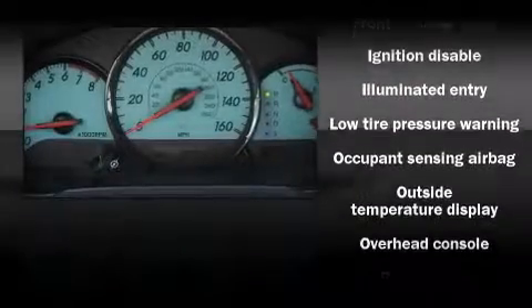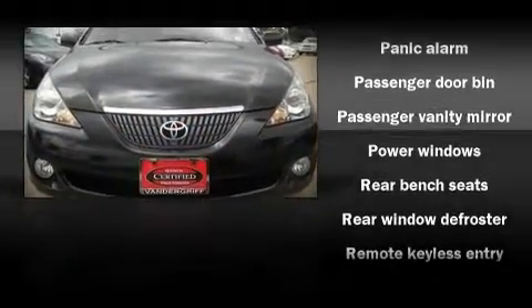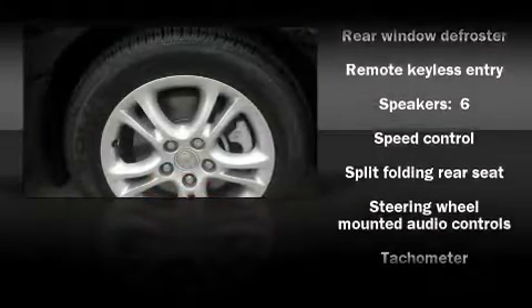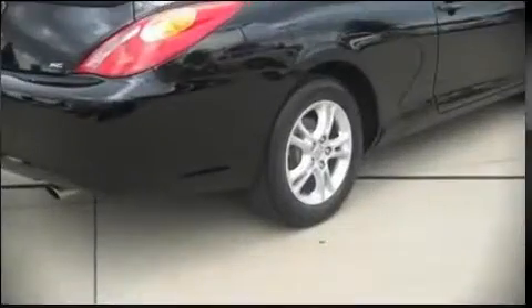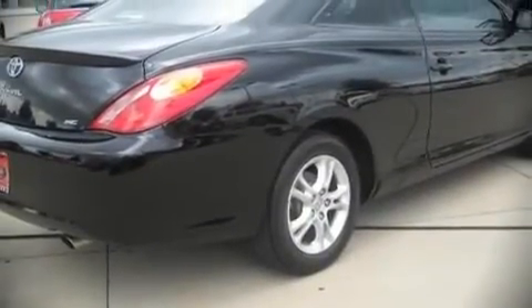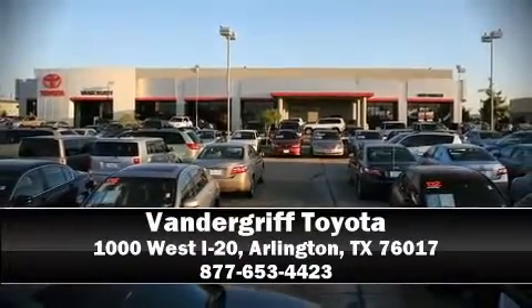Toyota ensures the safety and security of its passengers with equipment such as dual front impact airbags, front and side impact airbags, and four-wheel disc brakes with ABS. It also arrives with a Carfax history report indicating just one previous owner. Please don't hesitate to give us a call.